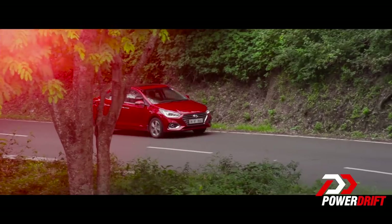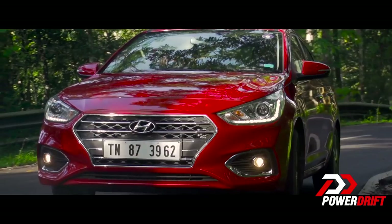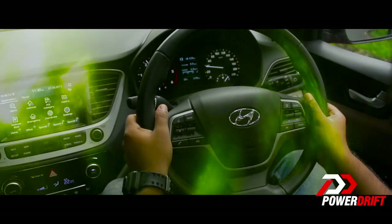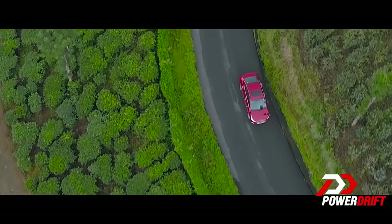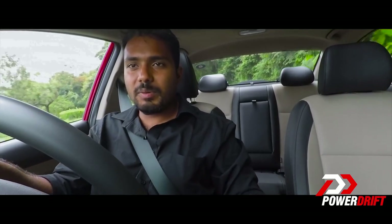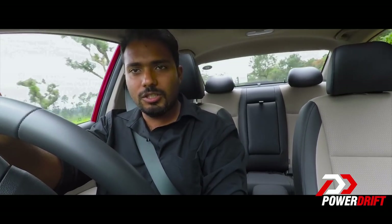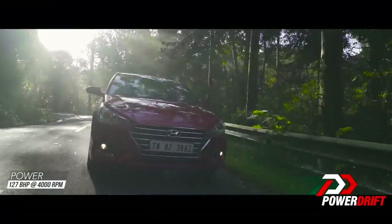When it comes to engine options, at the moment you only get a 1.6 for petrol and diesel. However, in the future the 1.4 series of engines might make a comeback. The diesel we have here today produces 127bhp, 260Nm of torque that comes in from 1500rpm. That, coupled with this six-speed manual gearbox — this gearbox is such a great gearbox to use, I genuinely, genuinely love it. The throws are absolutely perfect.